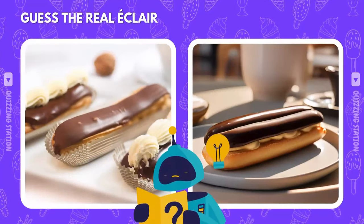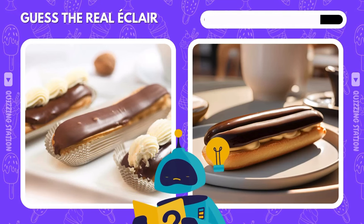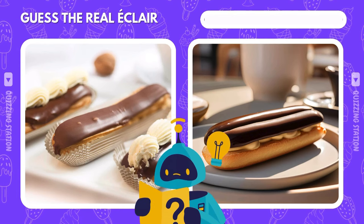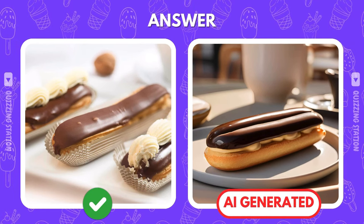Both of these eclairs look tasty. But which one is the real deal? And it's the left one that's real. Did you get it right?